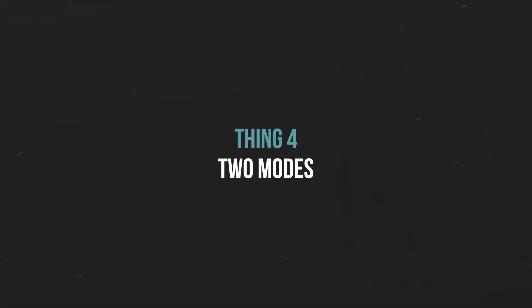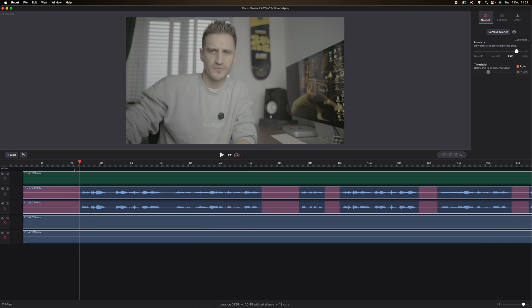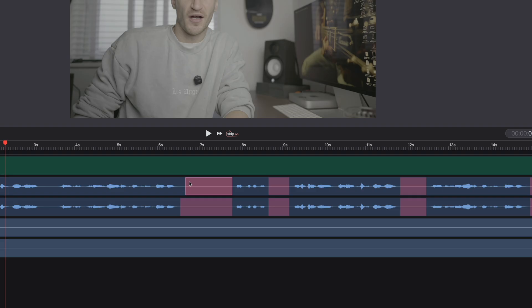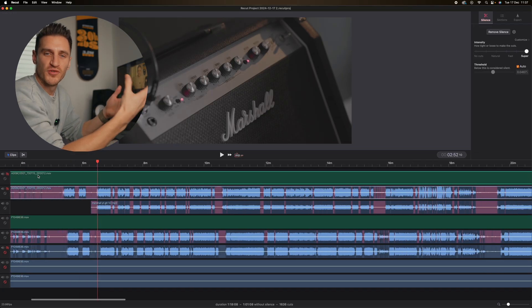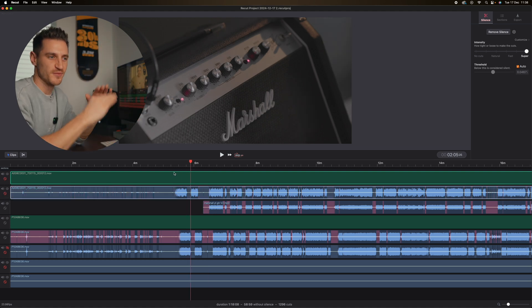ReCut has two modes within the editor: segments and clips. In clips mode, you're interacting with the whole file or parts of a file, similar to clips in other editors — you can move it around and delete stuff, so it's like any other video editor. In segment mode, you're interacting with the red and blue parts inside of a clip, and they're the cuts. This red part here is a cut that it's going to make. If I want to expand or reduce that cut, I can just drag the edge of it either way, or I can delete it by clicking and pressing backspace. I can even delete parts of the blue segments. You can add as many video clips into the timeline as you want, so if you're using multiple camera angles you're covered, and it's going to make all the individual cuts for you.